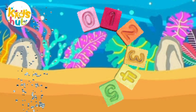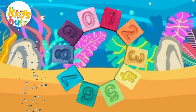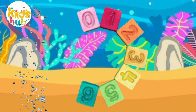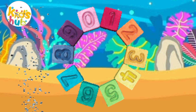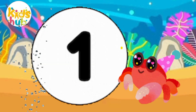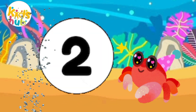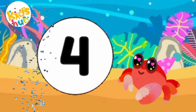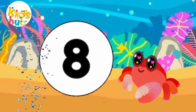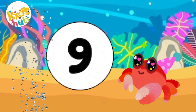Now we can count to 10. Let's start counting again. 1, 2, 3, 4, 5, 6, 7, 8, 9, and 10.